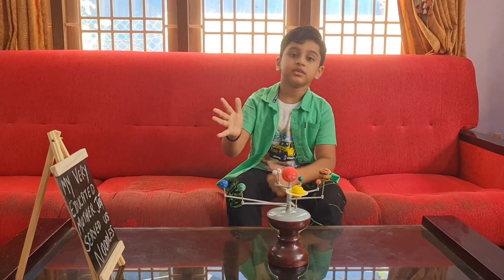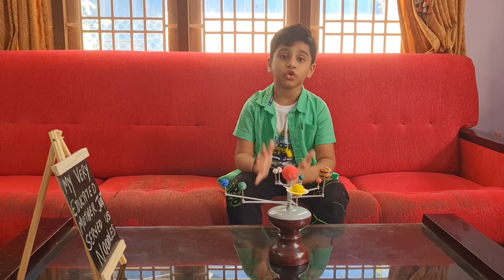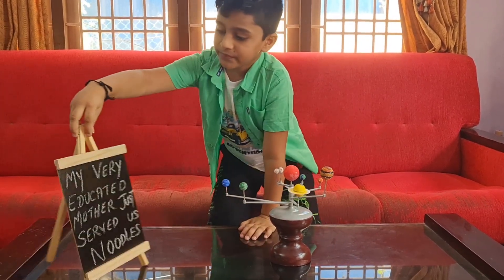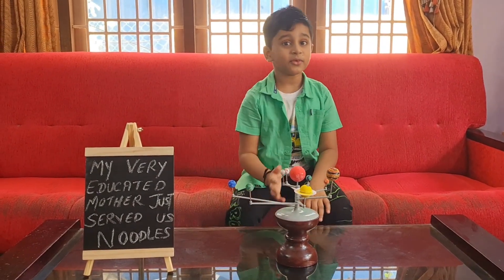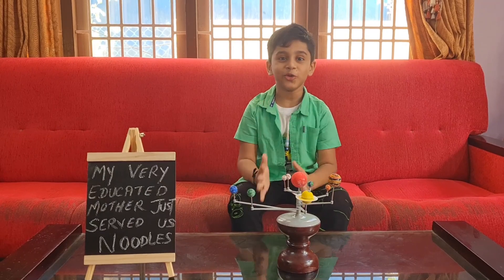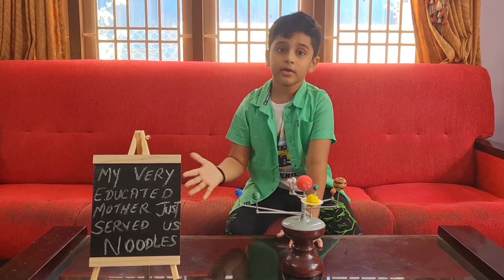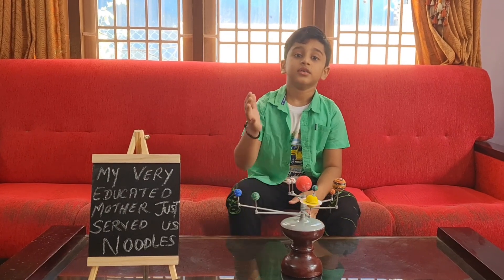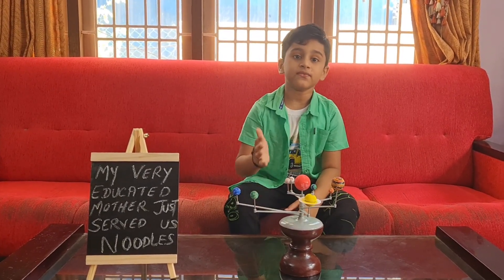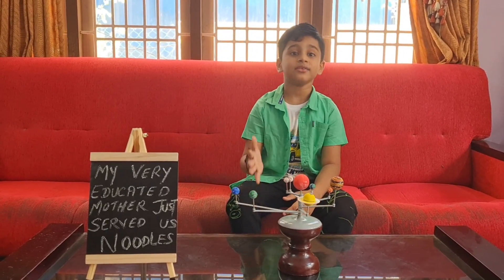What are the planets? The planets are Mercury, Venus, Earth, Mars, Jupiter, Saturn, Uranus, and Neptune. If you don't know the correct planets in the correct order, I'll teach you a trick: 'My Very Educated Mother Just Served Us Noodles.' M for Mercury, V for Venus, E for Earth, M for Mars, J for Jupiter, S for Saturn, U for Uranus, and N for Neptune.